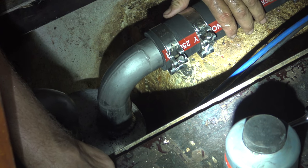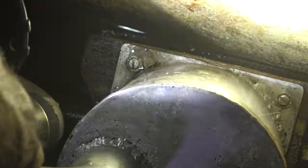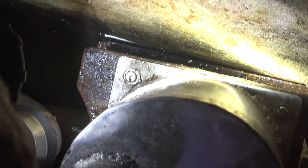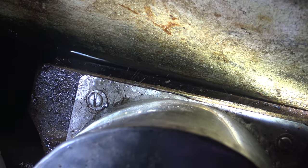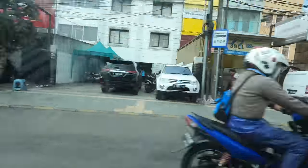Lee got all the new pipes in and started the engine for a test run, but we could hear a leak. So it was back into town to find a welder.